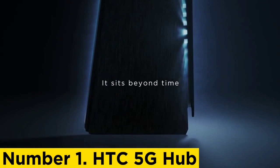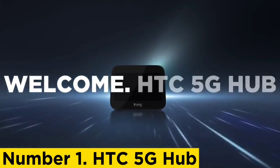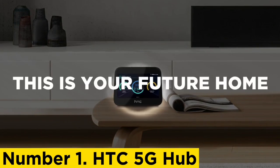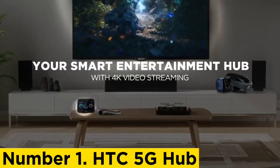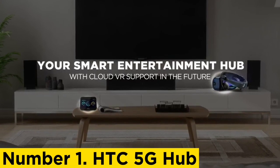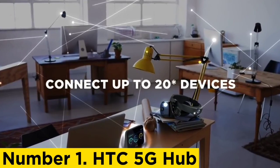Number 1: HTC 5G Hub. The HTC 5G Hub is the best 5G mobile hotspot money can buy. Sure, there's not much competition out there yet as 5G is still relatively new, but HTC has come out of the gate with a winner. HTC, the UK's biggest network provider, offers data subscriptions with this hotspot. It's not cheap — you pay 100 pounds upfront and then 50 pounds a month for 50 gigabytes of data — but you are getting a very accomplished kit.